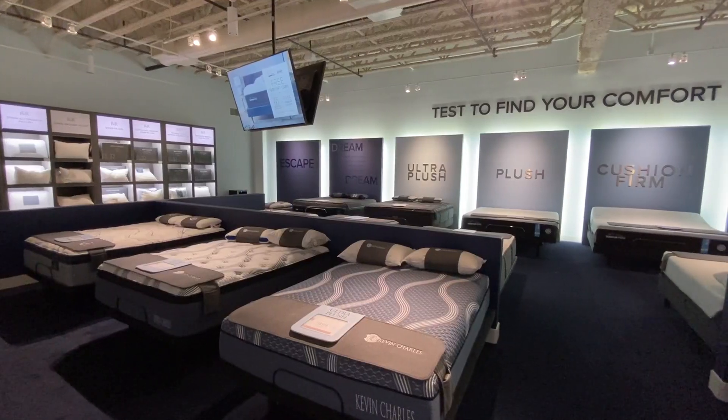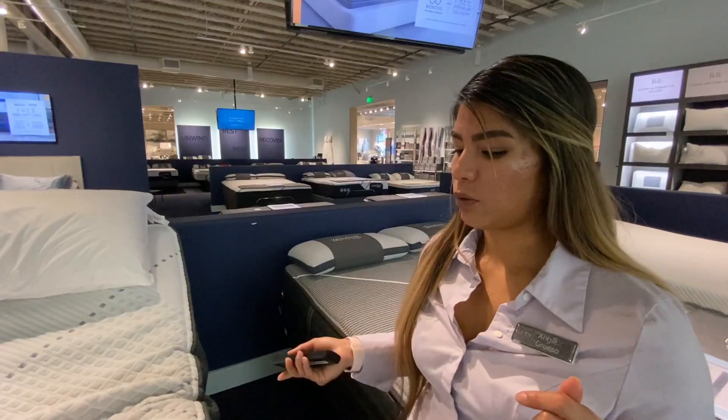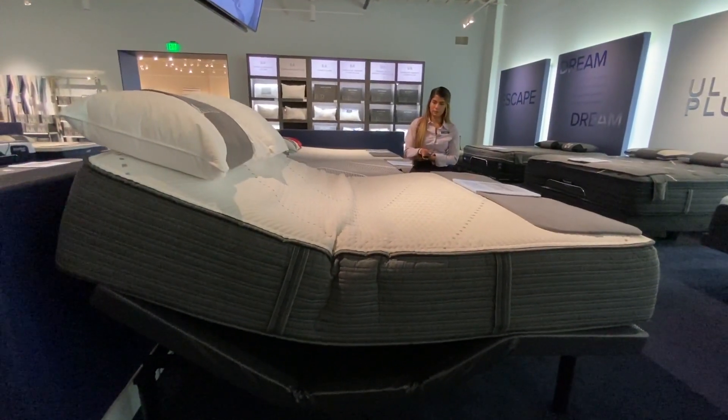Here we are in the mattress gallery. Something cool about City Furniture is that we can also find a solution for you to get some better sleep. Here we are at one of our Beautyrest Black mattresses, showing the adjustable base and things we can help you with to find better sleep.